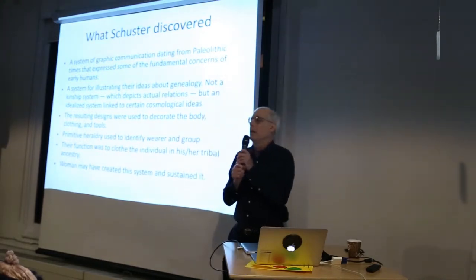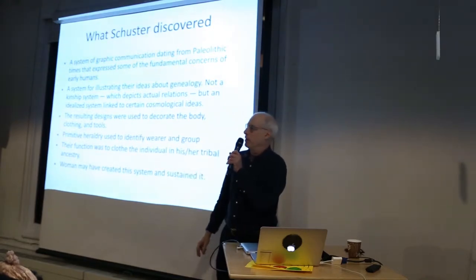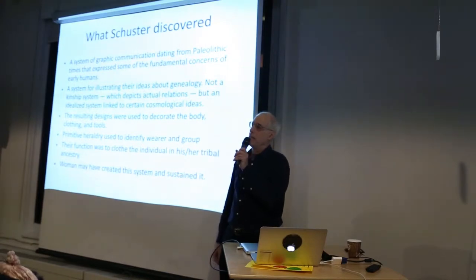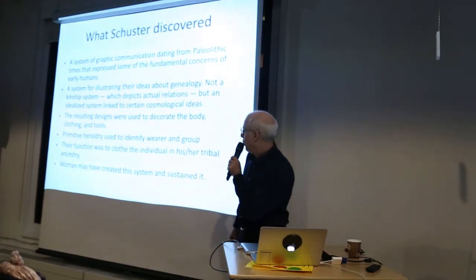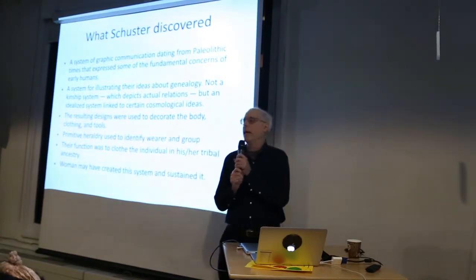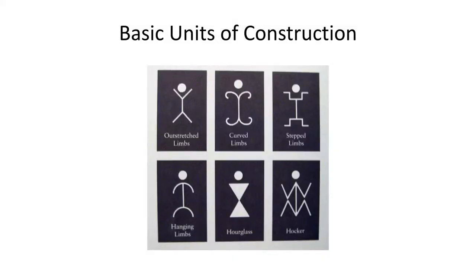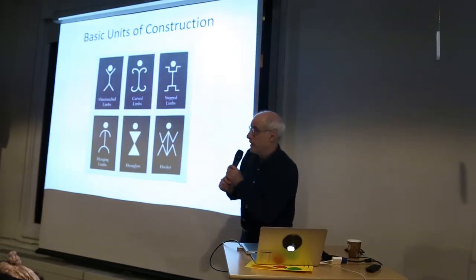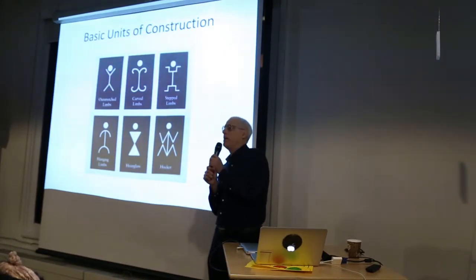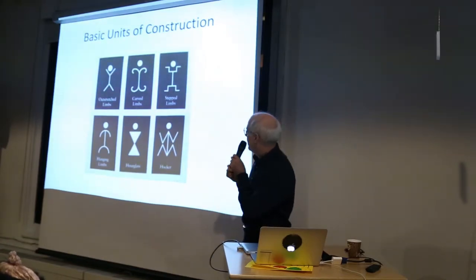It's a little like military insignia because you could read them and tell what tribe and group the person was from. The function was to clothe the individual in their own ancestry. Women probably created this system and carried it on, since they did the clothing design and tattooing. Here are the basic units — they're little humanoid figures meant to represent ancestors. You're going to see the heads come off, and when the heads come off, you get what looks geometrical — but it's not geometric, it's figurative.